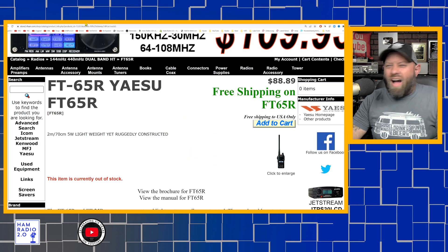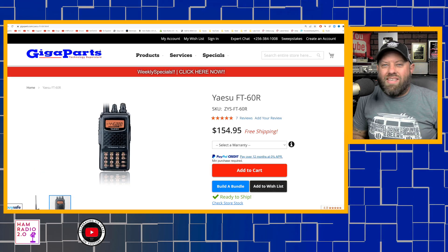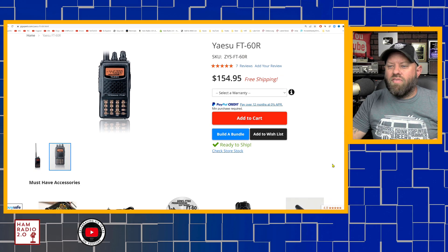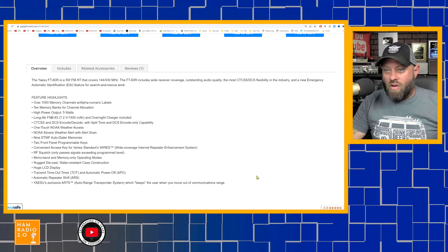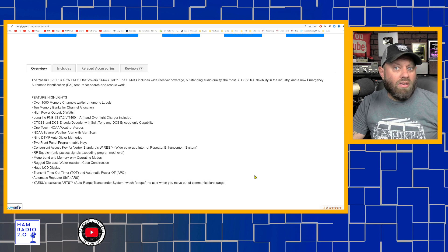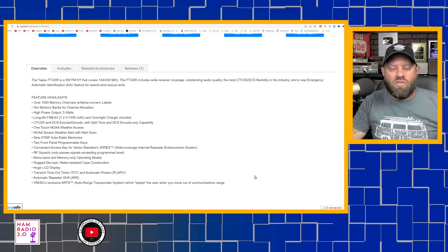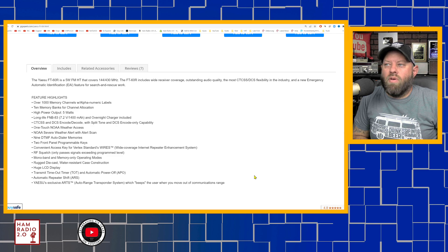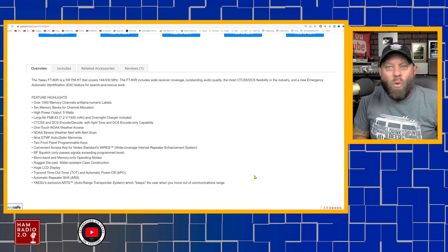Moving up is the FT-65's big brother, the Yaesu FT-60. This radio is about 15 to 20 years old but still in production, which is why it's on the list. It's almost twice the price at $155 over at GigaParts.com. It has 1,000 memory channels with alphanumeric labels, 10 memory banks, 5 watts high power, and a 1,400 milliamp-hour battery with an overnight charger included. When it came out, it shipped with nickel-cadmium batteries — that's how old this radio is.